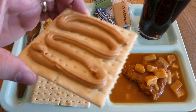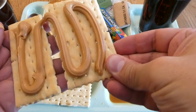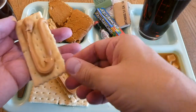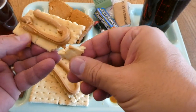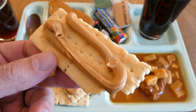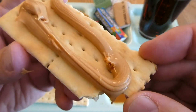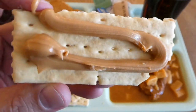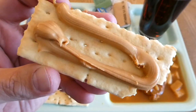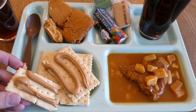Now we'll try some of the cracker and peanut butter. The cracker is doing really well for being 22 years old. It might have a little bit of staleness, but it's also just bland because it's not very salty — not like a saltine. But try it with the peanut butter, and that peanut butter has aged very well.